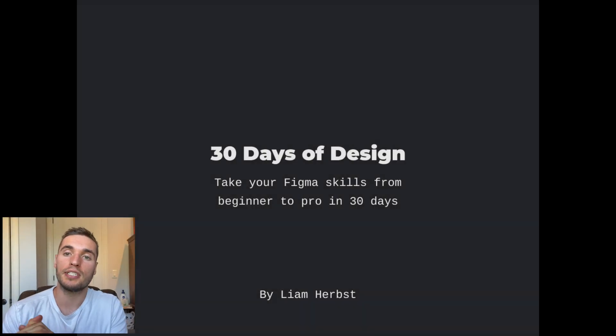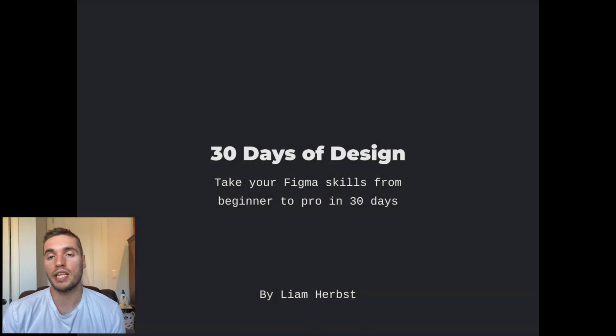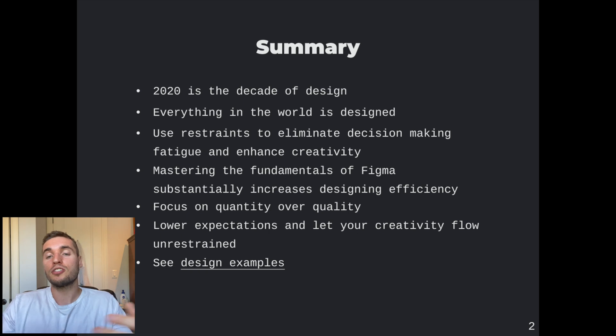What is up everybody, Liam Herbst here with another challenge called the 30 Days of Design. It's all about leveling up your Figma skills as well as design skills from that beginner entry level to a pro — hopefully in 30 days. Let's get started. So a quick overview: 2020 is the decade of design.